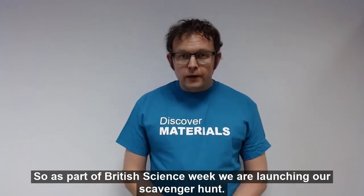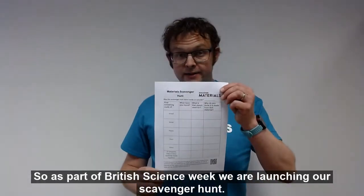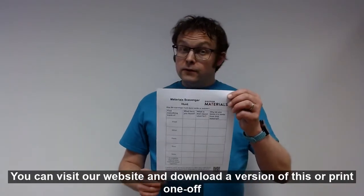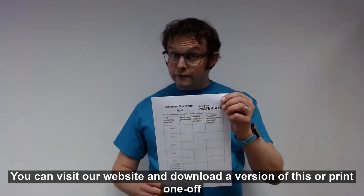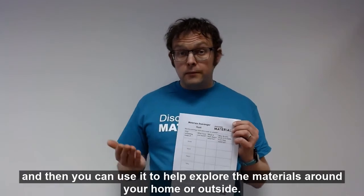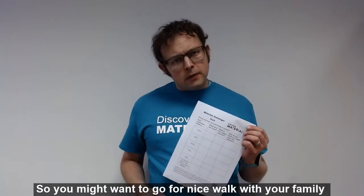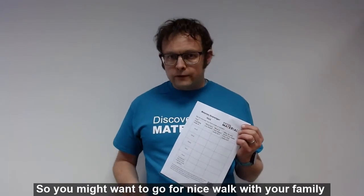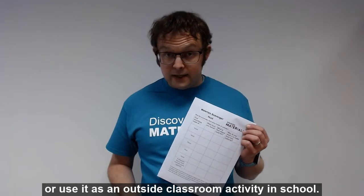As part of British Science Week, we are launching our scavenger hunt. You can visit our website and download a version of this or print one off, and then use it to help explore the materials around your home or outside. You might want to go for a nice walk with your family or use it as an outside classroom activity in school.